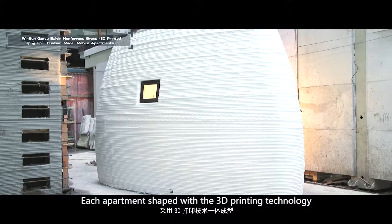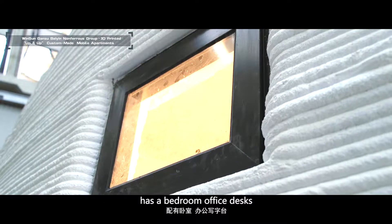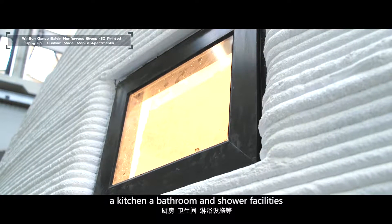Each apartment, shipped with 3D printing technology, has a bedroom, office desks, a kitchen, a bathroom, and shower facilities.